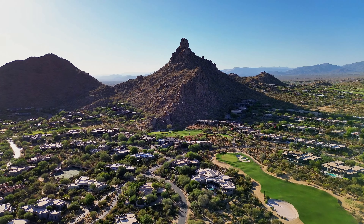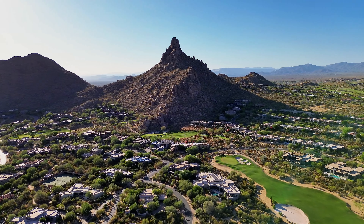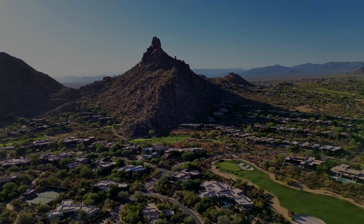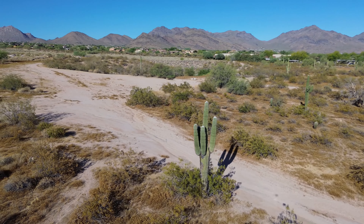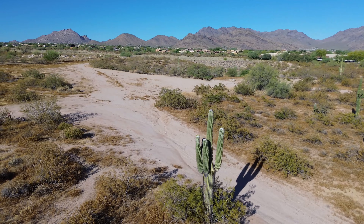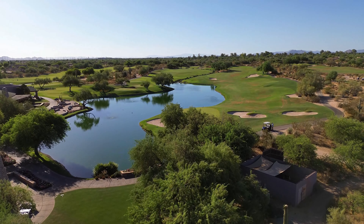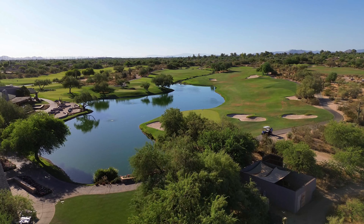Adventurous souls will love the proximity to Pinnacle Peak or Gateway at the McDowell Mountains for a breathtaking hike, or simply step out your front door — the area has miles and miles of walking and biking paths. Is golf your thing? Choose from Greyhawk, McDowell, or TPC.